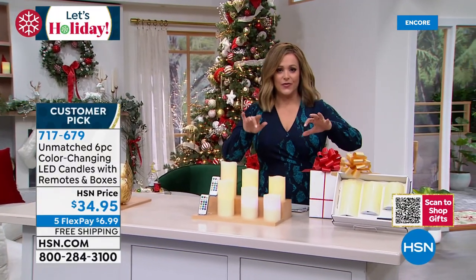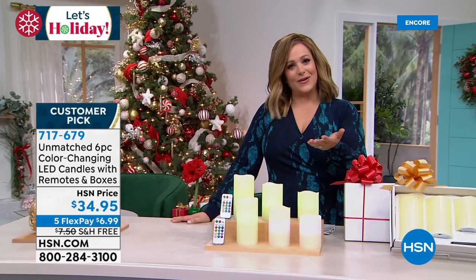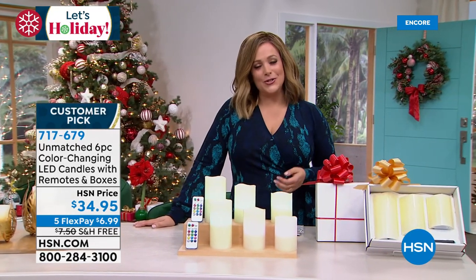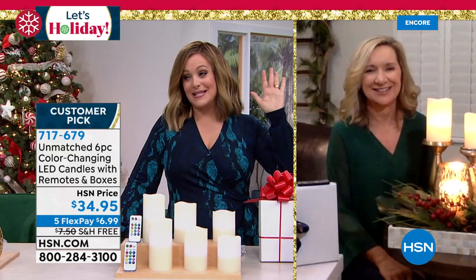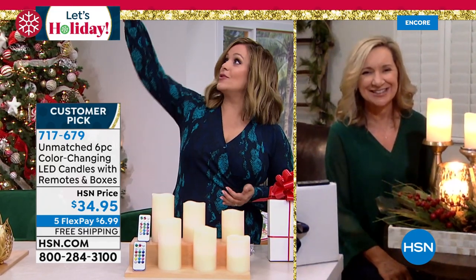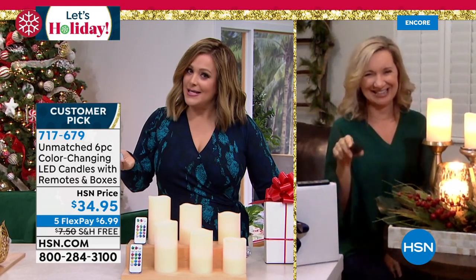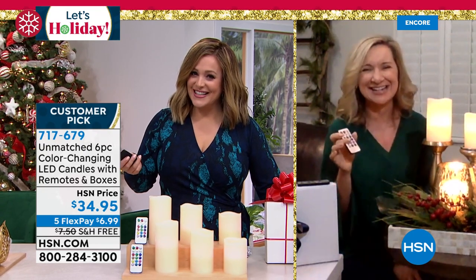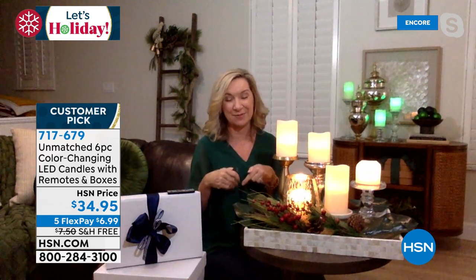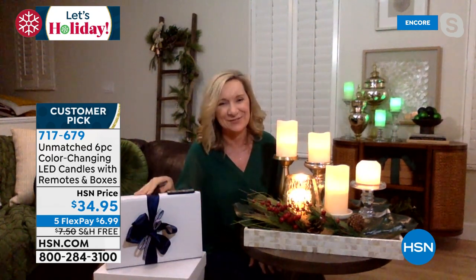No drama candles — you never have to worry about one tipping over, a puppy, or small fingers. Our good friend Ellen Bunner has been shopping with HSN for over two decades. As a worrywart, this is my kind of candle — they look authentic, and the fact that I can place them anywhere with the remote means I can go high, low, or in a bookshelf. Easiest gift ever. These are great for every day, but especially during holiday decor and gift-giving season.